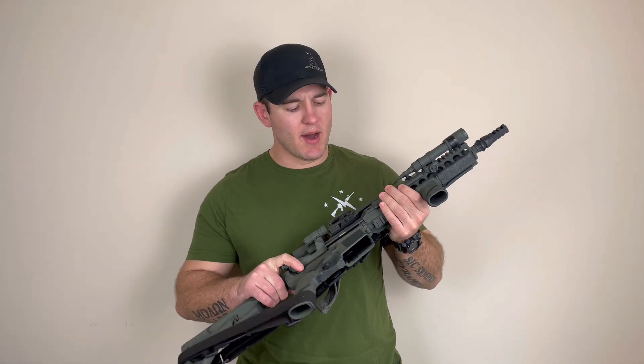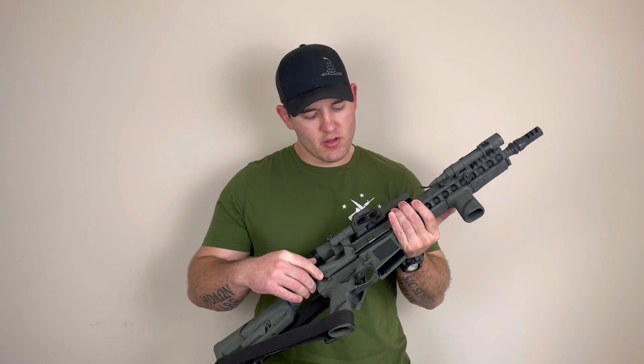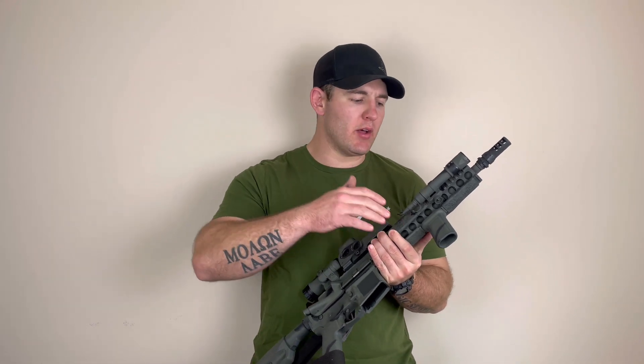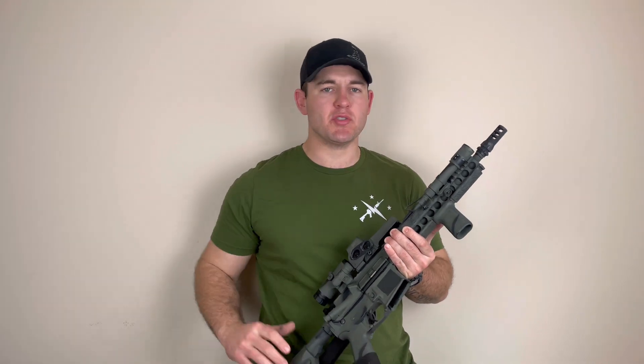Now let's talk about the upper receiver. Obviously the upper receiver, we have the receiver itself, our bolt carrier group, our charging handle, our rail, our barrel, and then our muzzle device.